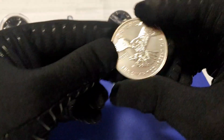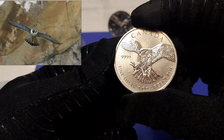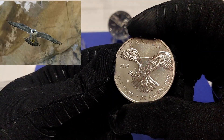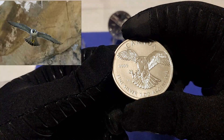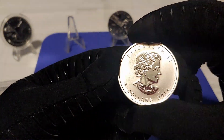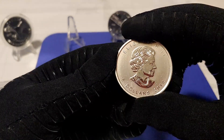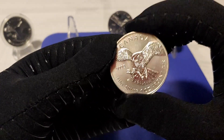First in the series: 2014 Peregrine Falcon — the fastest bird in the world, clocked at 390 kilometers or 242 miles per hour. All these coins are four nines fine and 1 million were minted for each. They also carry a $5 face value.